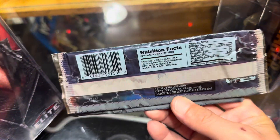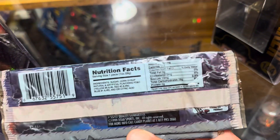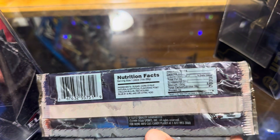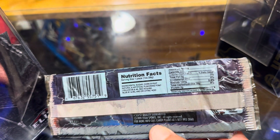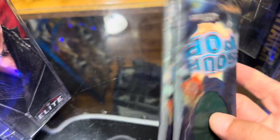Ladies and gentlemen, boys and girls, what are we going to do? Check out the nutritional information here. One serving was 112 calories, 25 carbs — that's ridiculous, absolutely unheard of.